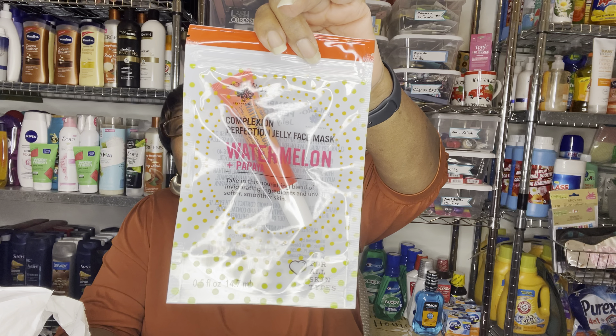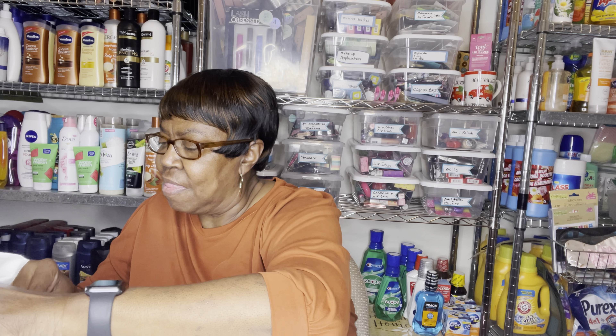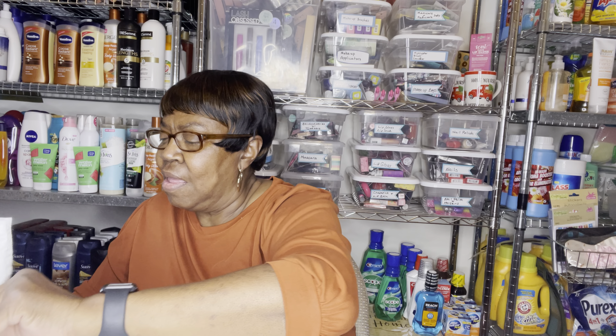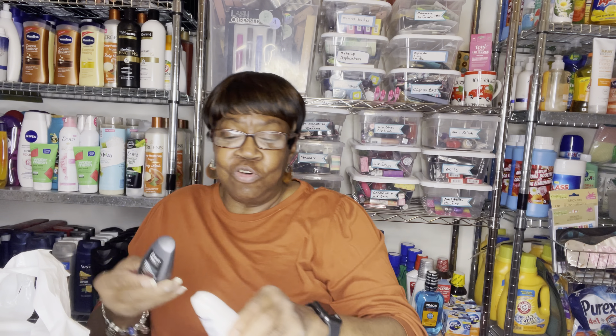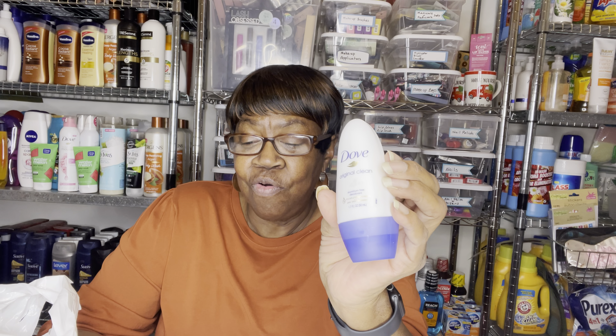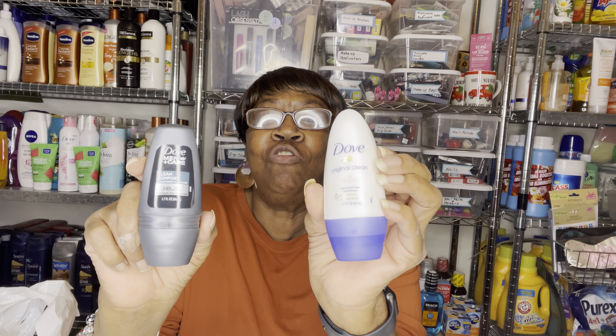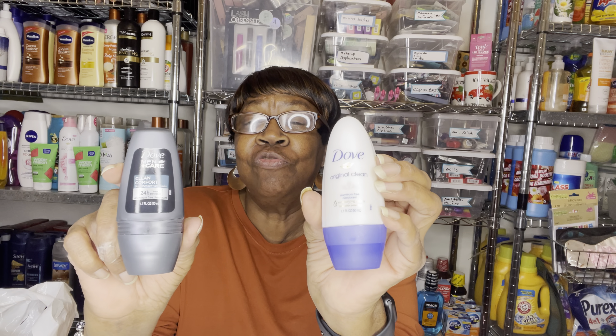For the women, Original Clean, and for the men, Clean Comfort. These are like little roll-on deodorants, and they're both done.